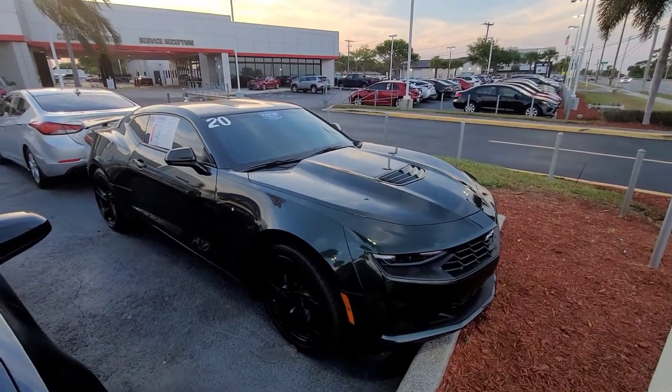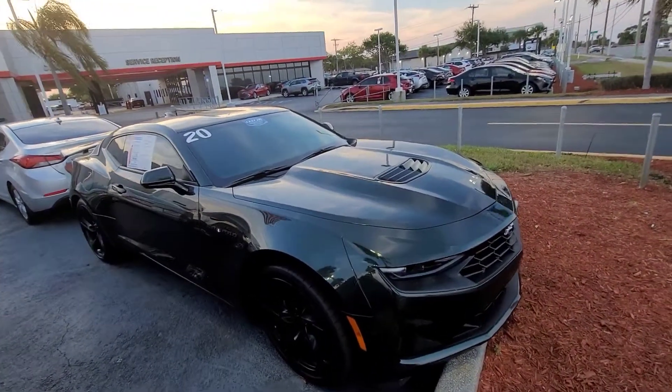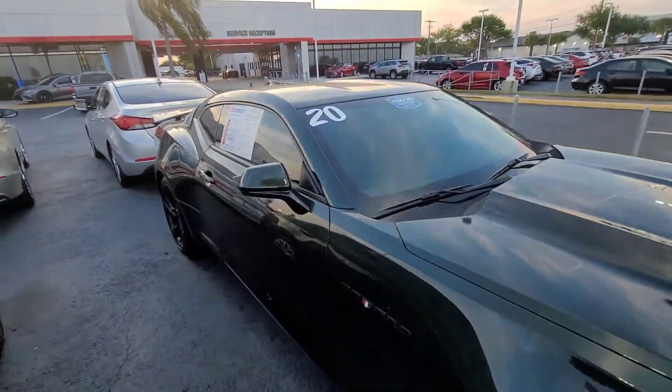Hey there Lindsay, it's Eric over at Toyota in Melbourne. Wanted to highlight this 2020 Camaro — this is the LT1.